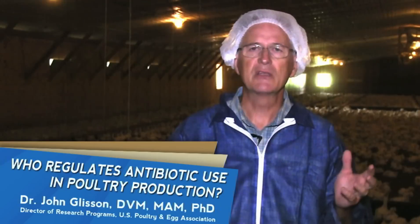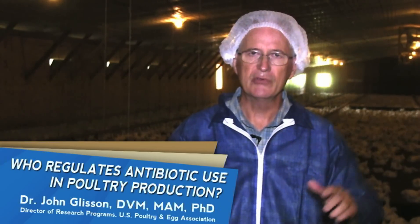So in this whole process of using antibiotics in the poultry industry, the FDA is involved in every single step of it.